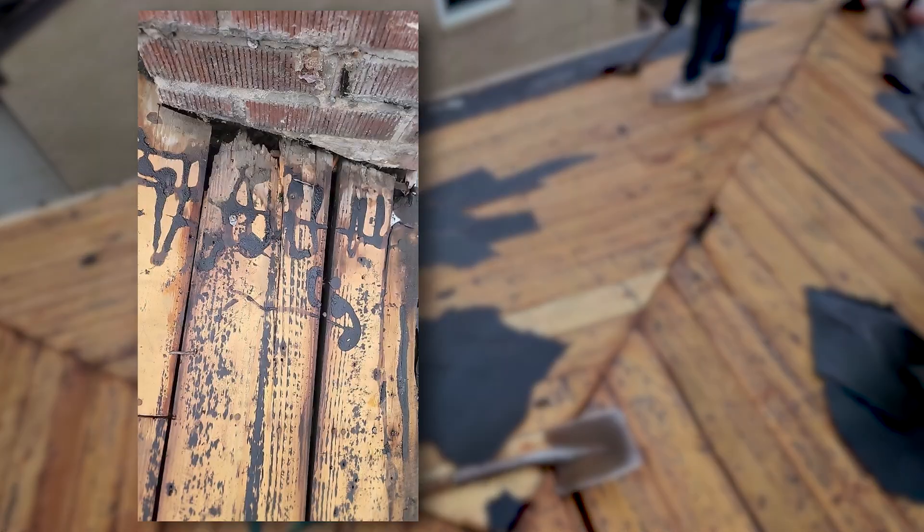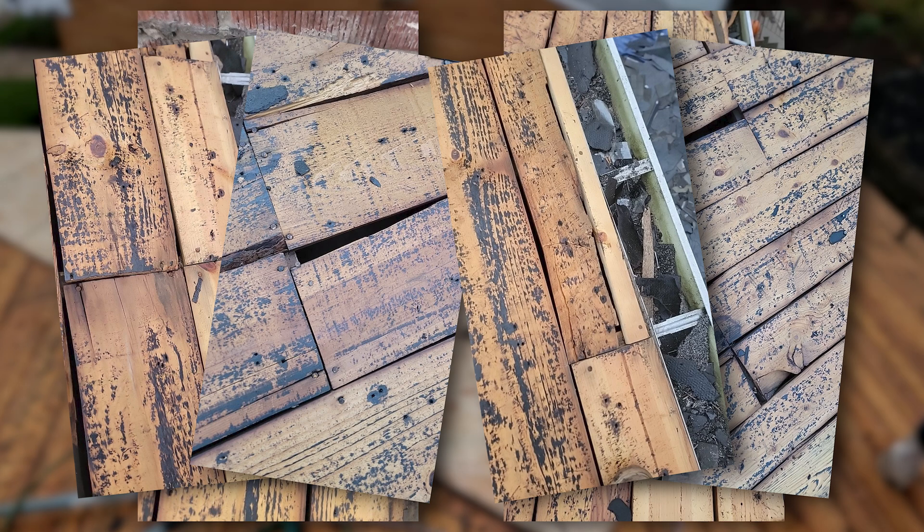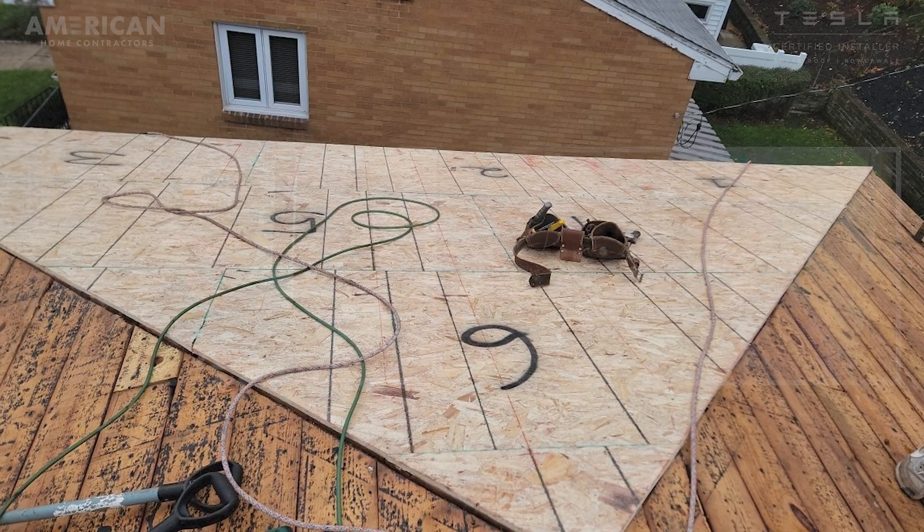A lot of this ties back to unforeseen things like wood, which can obviously cause a delay. If we get on the roof and we made assumptions that maybe a sheet or two of plywood needed replacing, and it ends up being 10, 15, or 20 — that might not cause a huge delay because we have the manpower on site, but it could take another hour or two. The surprises tend to be minimal on the roofing side on average. Typically, if you do as much upfront work as possible, which we do, we try to identify anything that could steer us off course.